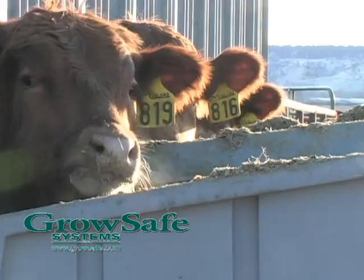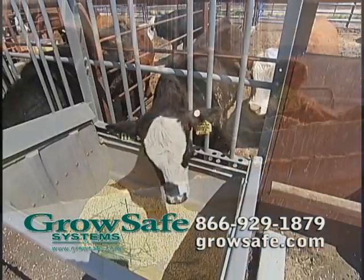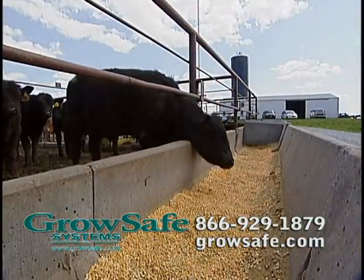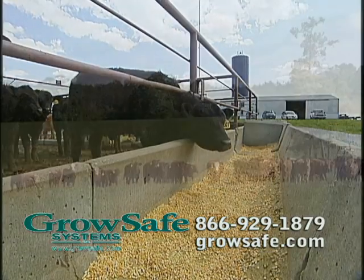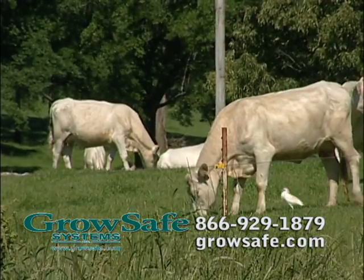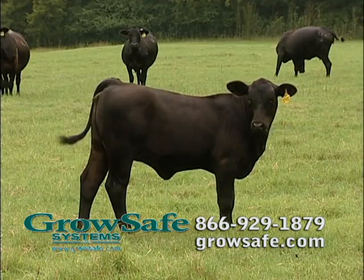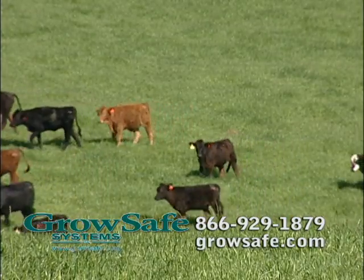Today's cattlemen are facing record high feed costs, possibly staying at these high rates for some time to come. Just imagine being able to identify those genetics that can save you 10% or more on your annual feed costs at the ranch and in the feedlot. Cows that require less forage provide the opportunity to increase stocking rates and produce feeder calves that require less pounds of feed for each pound of gain. This scenario is the greatest potential for improving a rancher's bottom line.